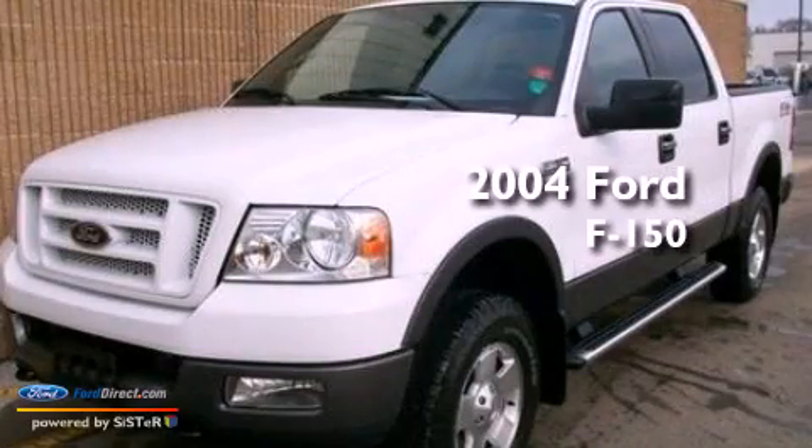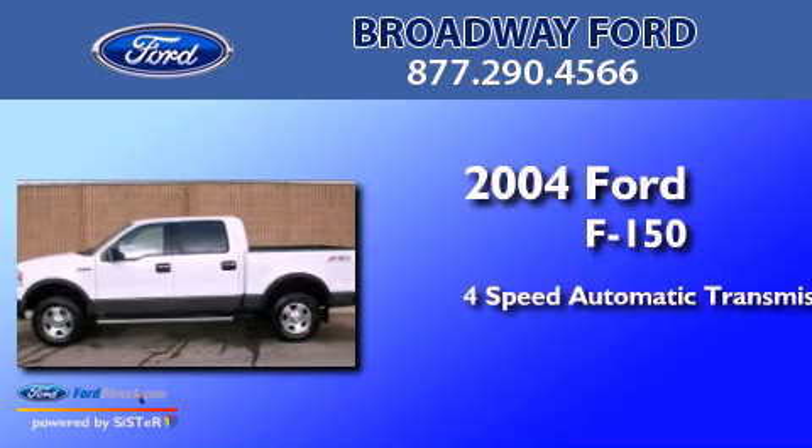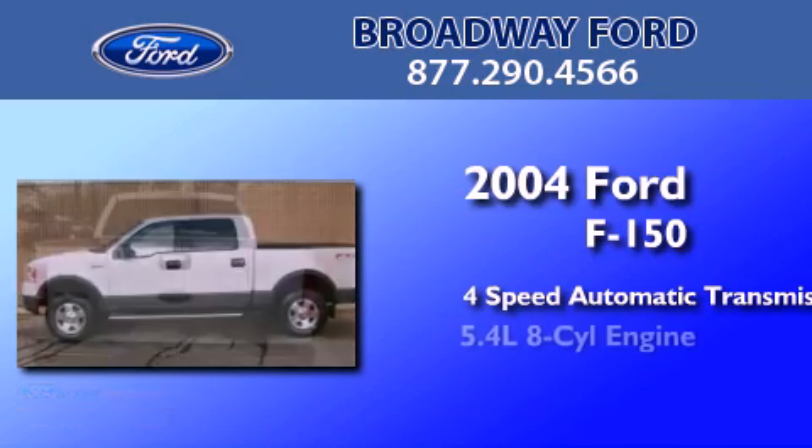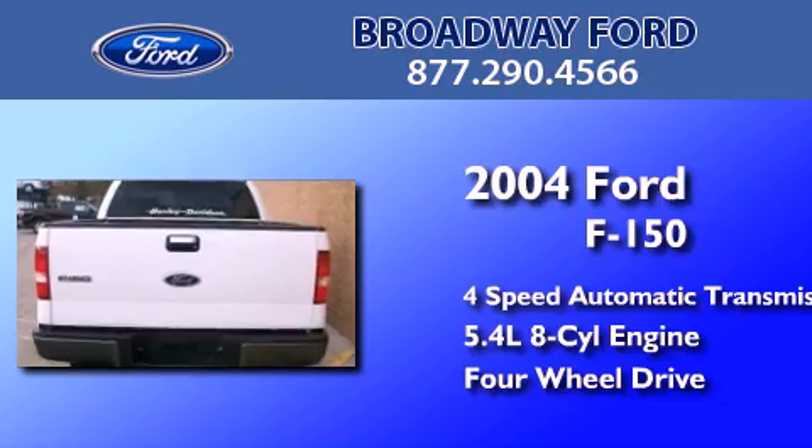This is a 2004 Ford F-150. This truck has a four-speed automatic transmission, a 5.4-liter V8, and the added safety and control of four-wheel drive.